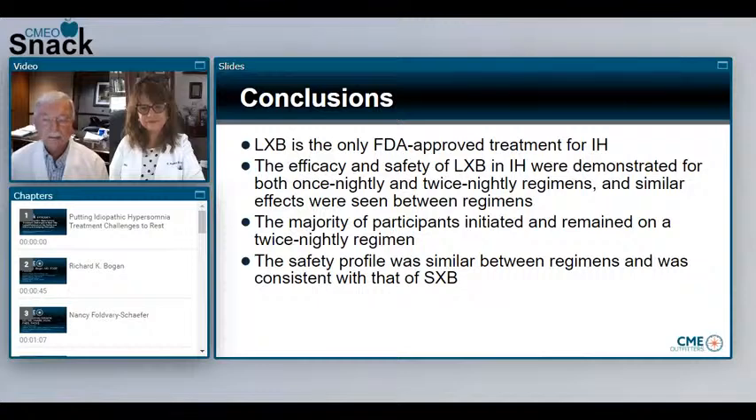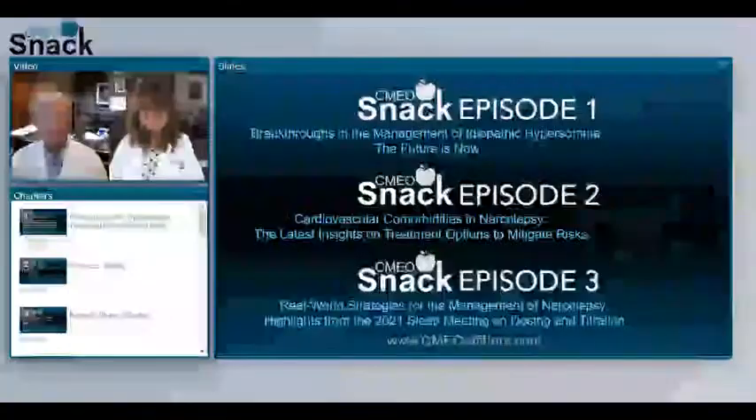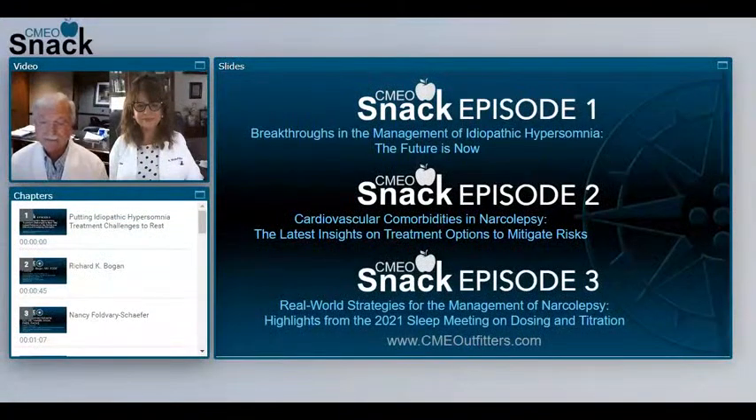The signal is there both in terms of the Epworth and the idiopathic hypersomnia severity scale, as well as the PGIC. Let's wrap up with our SMART goals — actions we hope you can use in your practice. Incorporate lower sodium oxybate into treatment planning for IH, not only to improve symptoms but also global functioning. When making treatment decisions for patients with IH with and without long sleep time, consider the latest clinical evidence on the safety and efficacy of lower sodium oxybate.